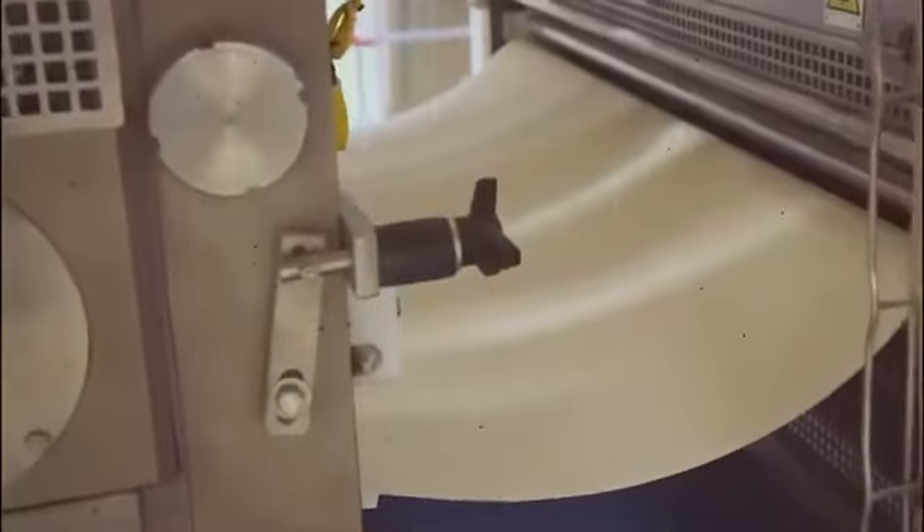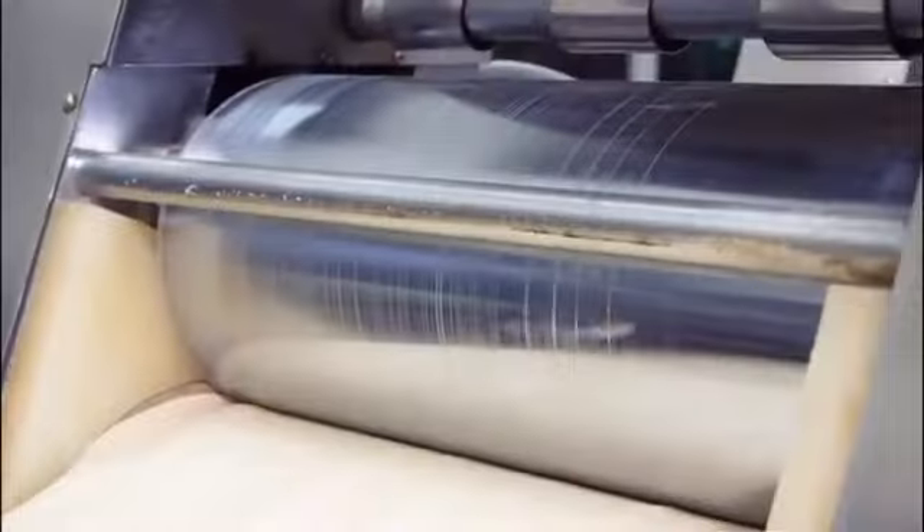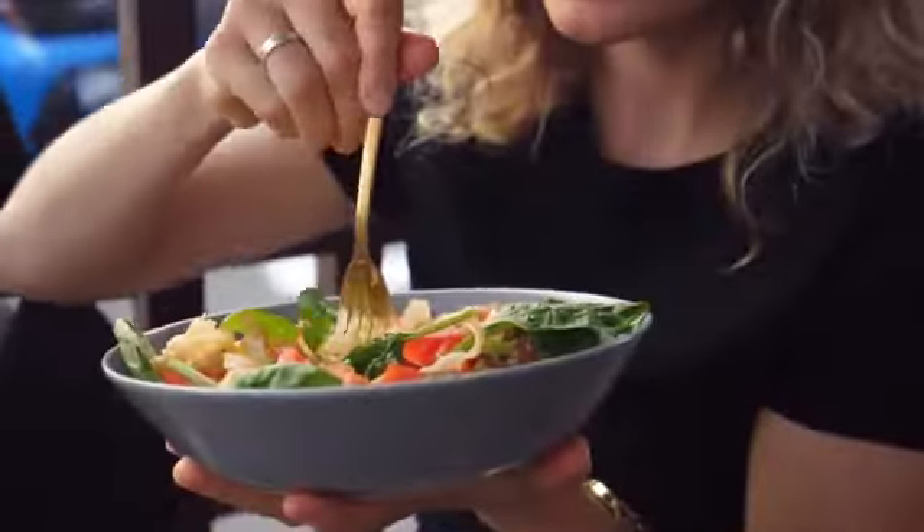Once the broths and seasonings are ready, it's time to package them along with the noodles. The noodle blocks, powdered broth, and dry seasonings are placed together in individual packages, keeping all components together while ensuring the freshness of the ingredients. Once packaged, the noodles are ready to be shipped to stores around the world, waiting for the moment when someone adds them to a cup of hot water, bringing them back to life.